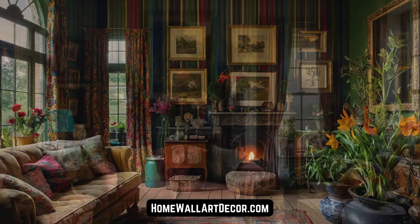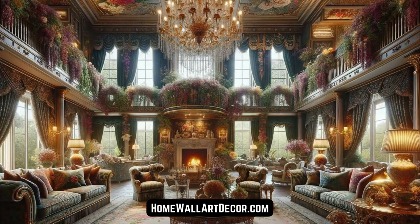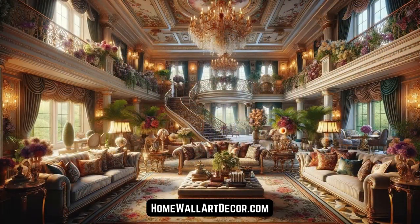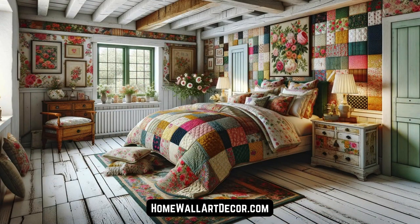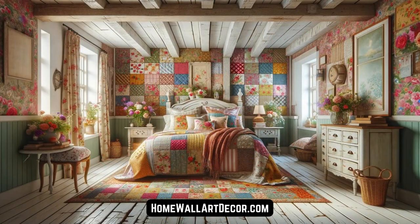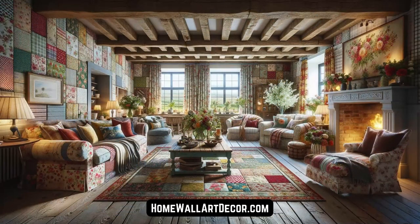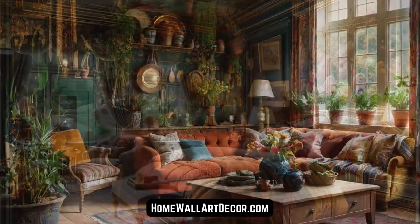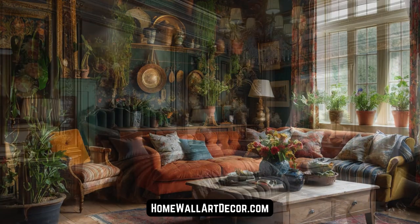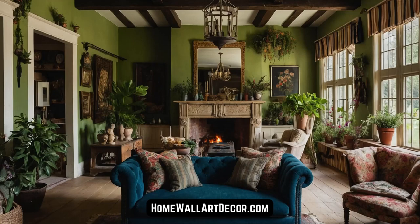In this English country farmhouse, every detail contributes to the ambiance, an alchemy of the old and the new, where vintage pieces and modern comforts coexist in perfect harmony. The furniture, with its patina of age, speaks of durability and beauty that withstands the test of time, while contemporary amenities ensure that the space meets the needs of modern living. It's a dance between the past and present, a celebration of enduring beauty and contemporary functionality.